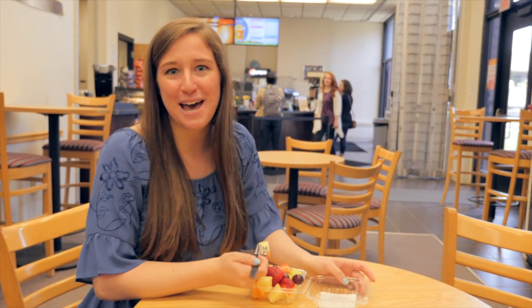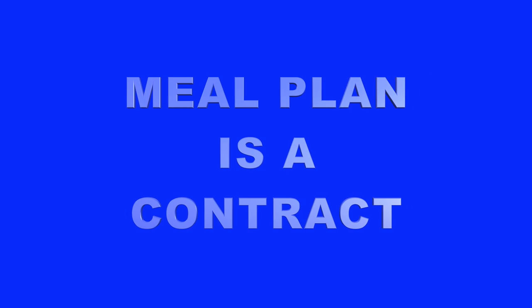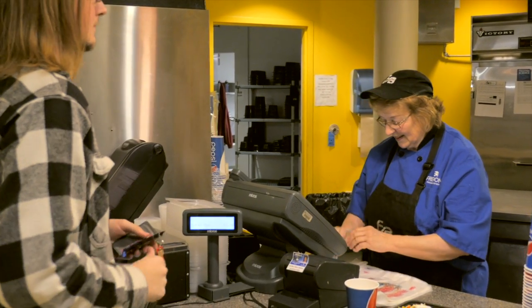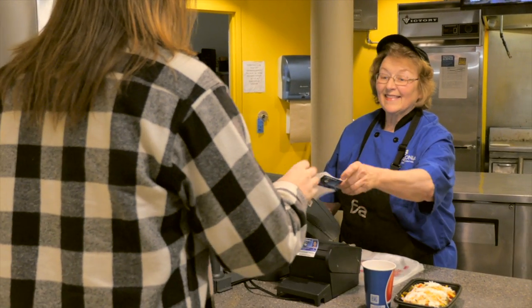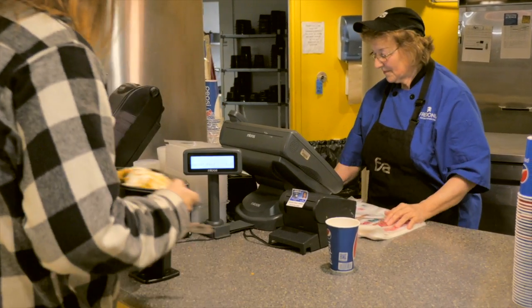Points on meal plans roll over from fall to spring semester, as long as an appropriate meal plan is selected for spring. Points do not roll over from spring into the following fall, so use them before the end of the academic year. If you're running low, it's easy to add more at myfredcard.com or at the FSA office. Your meal plan is a contract for the entire academic year. Using your meal plan also means you don't need to carry cash, and food costs less because New York State does not charge any tax. All meal plans also give you five feed-a-friend meals each semester to treat guests in Cranston Marche.